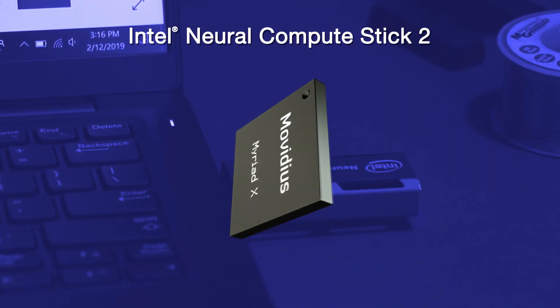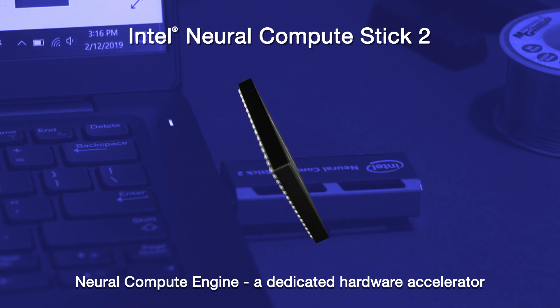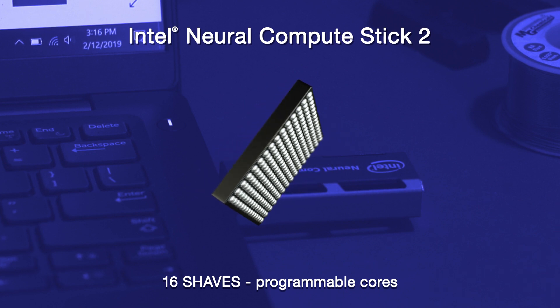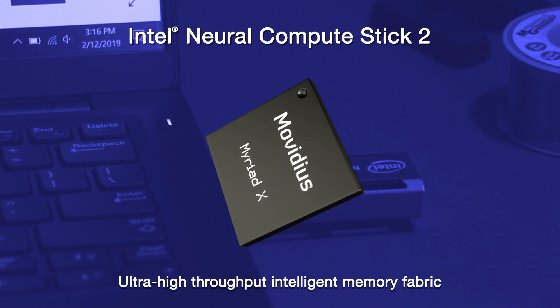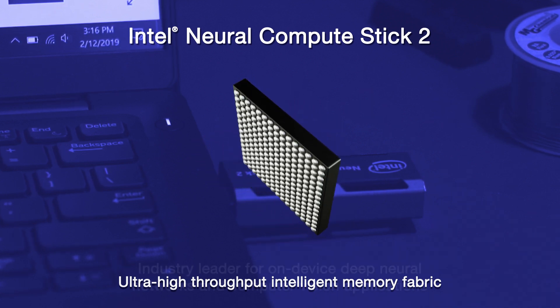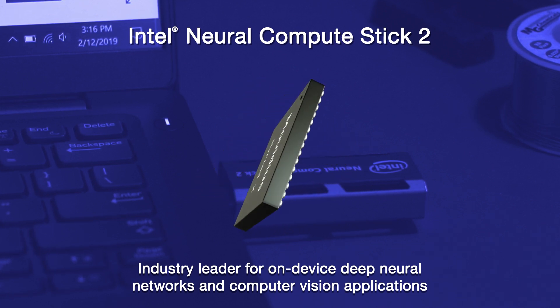Combine the hardware-optimized performance of the Intel Movidius Myriad X VPU and the Intel distribution of OpenVINO Toolkit to accelerate deep neural network-based applications. It is the first in its class to feature the NeuroCompute Engine, a dedicated hardware accelerator. It has 16 powerful processing cores, called shave cores, and an ultra-high throughput intelligent memory fabric that together make the Intel Movidius Myriad X VPU the industry leader for on-device deep neural networks and computer vision applications.